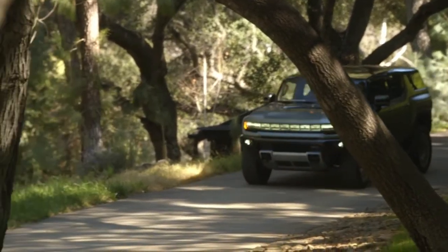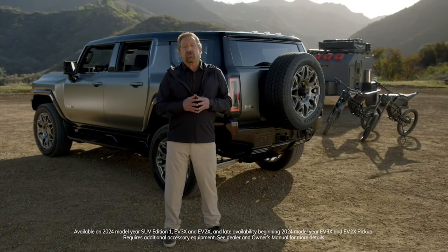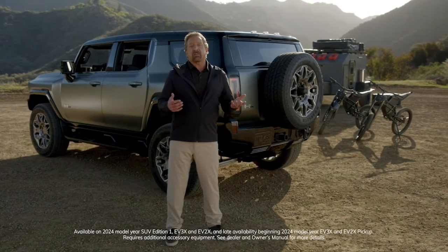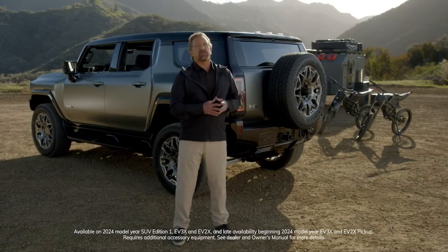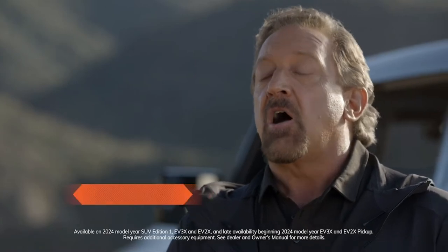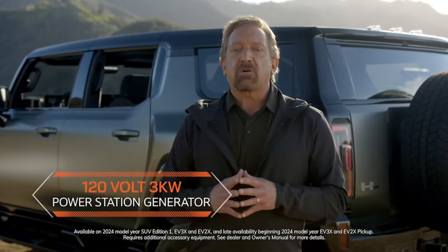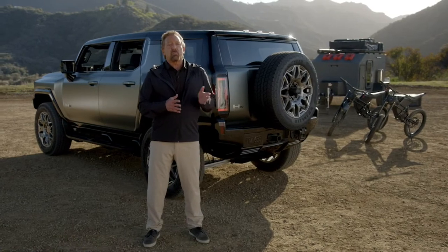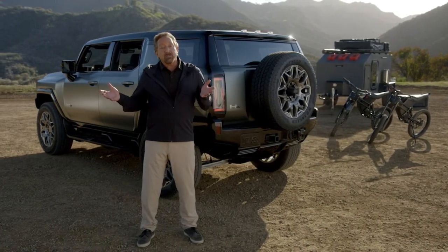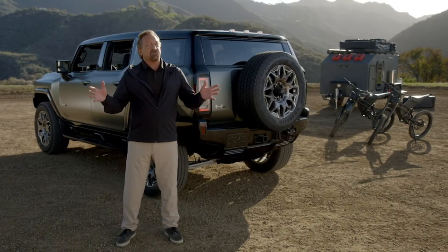In a location like this, the Hummer EV SUV can even provide power for adventure toys like e-bikes and overlanding accessories, or auxiliary lights and gear at a campsite. It can even help jump-charge another electric vehicle if needed, all thanks to its available 120-volt, 3-kilowatt power station generator. The GMC Hummer EV SUV's incredible performance and capabilities will make it feel right at home whether in the city or out in the wild. On top of that, we even make it easy to plan and experience exciting off-road adventures.